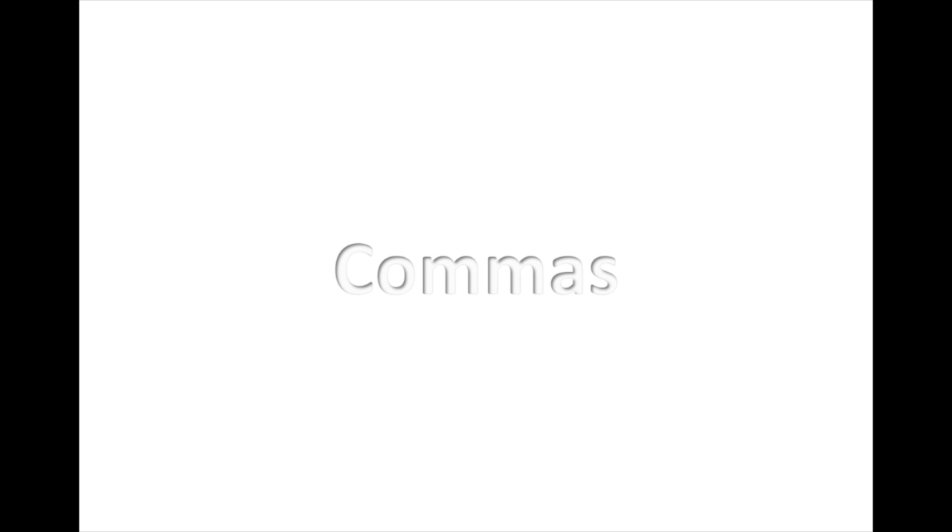Welcome everybody. Today I'm going to walk you through the four basic ways the comma is used. Commas are an essential part of both the SAT and ACT. Therefore, knowing your comma rules is imperative to scoring well on both exams.